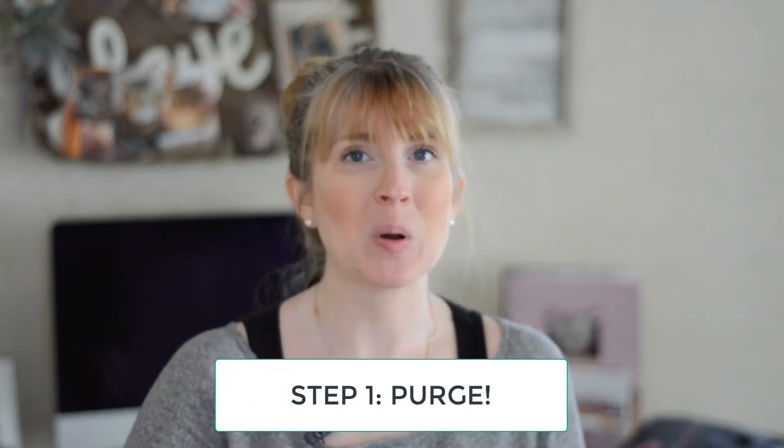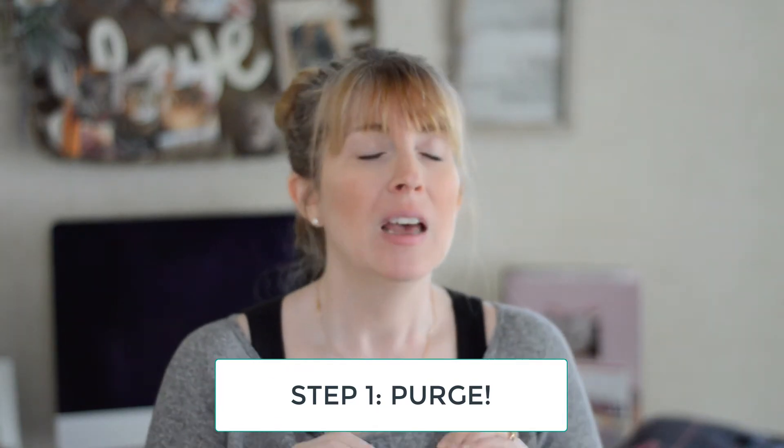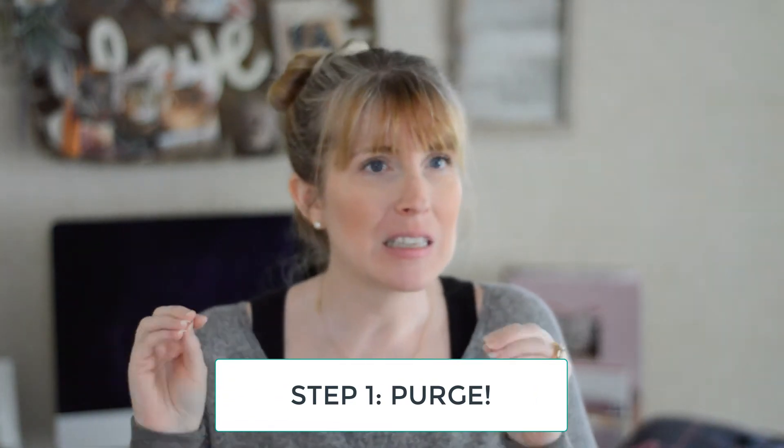Step one in going paperless is to purge. I've been doing this step by step, going year by year through our businesses. I am purging all of the clutter — the things that I really didn't need to keep anyway. I'm going ahead and getting rid of that paperwork, recycling what I can recycle, shredding what needs to be shredded, and purging all of the unnecessary paper in our house and in our businesses.